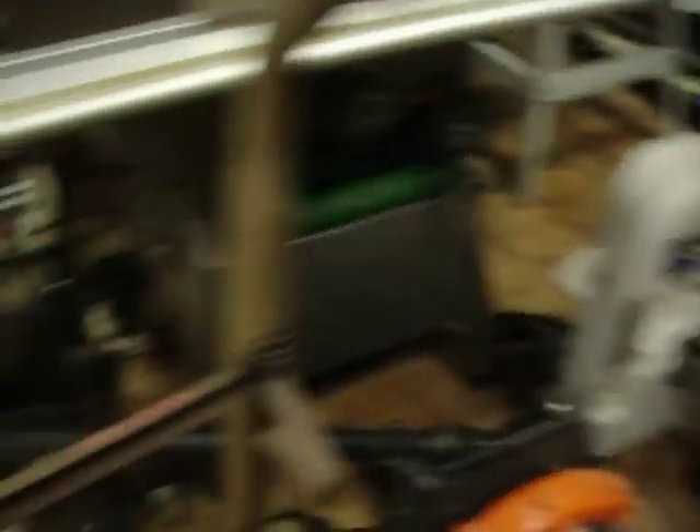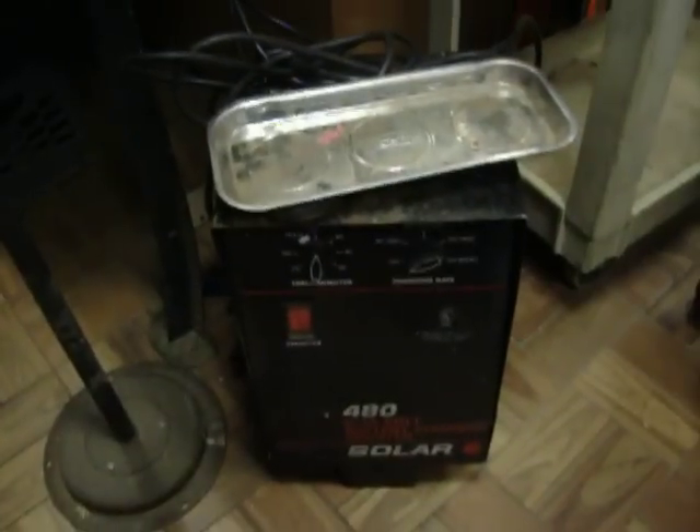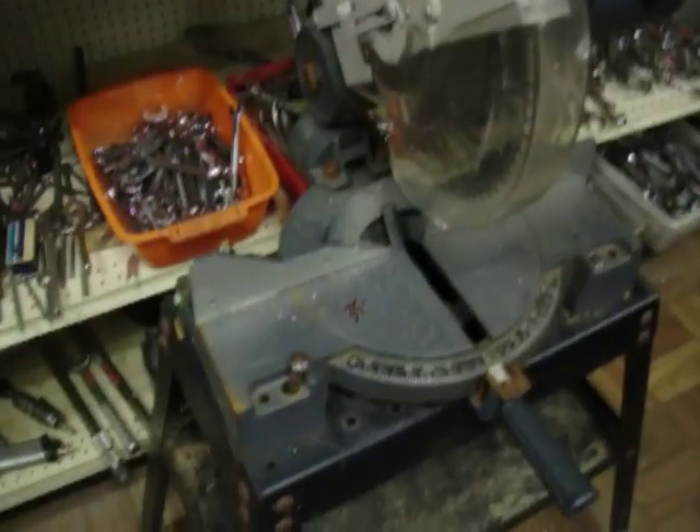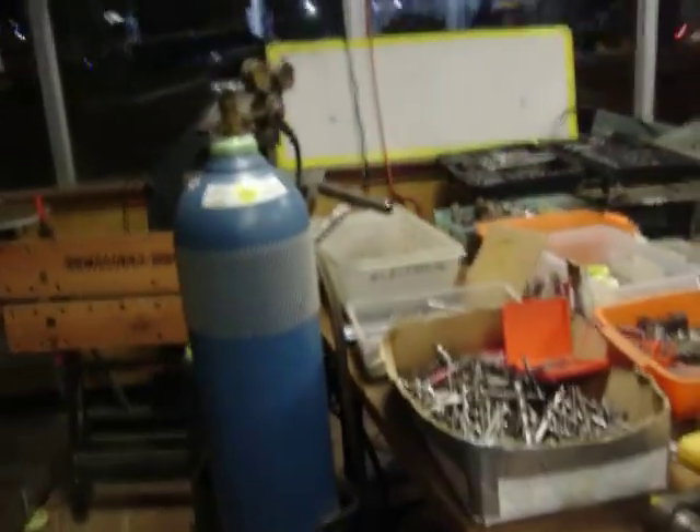Little tabletop band saw, $70.00. A couple of battery chargers — $35.00 for this plus-start, $55.00 for the solar. Craftsman 10-inch compound miter saw on the stand, $35.00. Oxy-acetylene torch setup, that's $300.00.